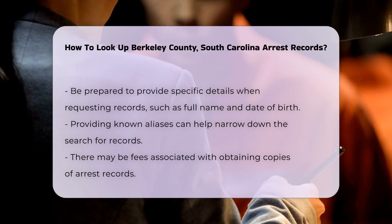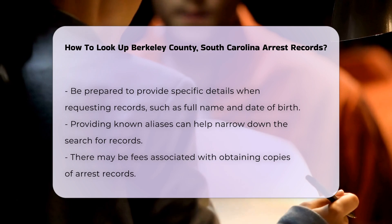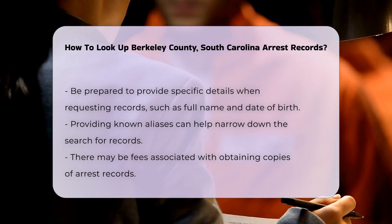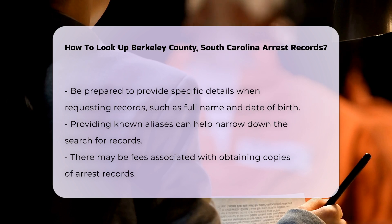When requesting records, be prepared to provide specific details. This may include the full name of the individual, date of birth, and any known aliases. This information helps narrow down the search.